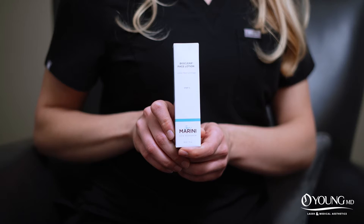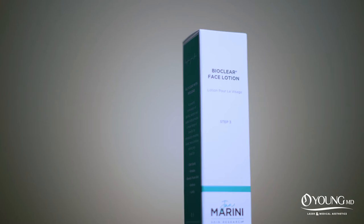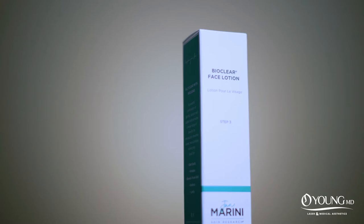One of my all-time favorite products is the Jan Marini BioClear Face Lotion. This is what I had started using on my own skin when I first started my skincare journey, and I saw huge results so quickly. If I could, I would just recommend this to everybody. It's amazing.